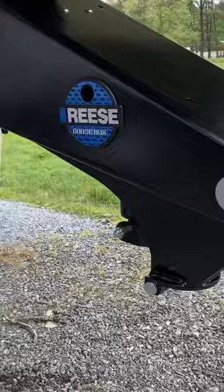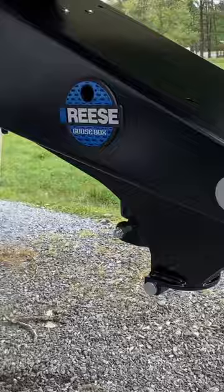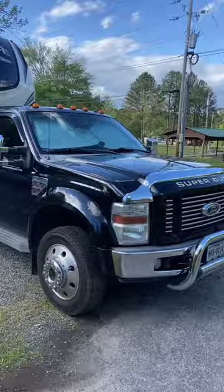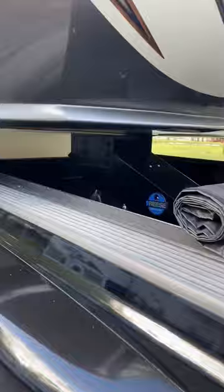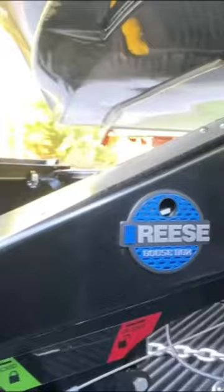This premium replacement pinbox attaches to your fifth wheel trailer and connects to the gooseball in the bed of your truck, giving you more space for storing, traveling, or hauling. This Goosebox also gives you the most comfortable towing experience thanks to its easy-to-fill airbag, dual shocks, and rubber springs, all located inside the belly of the box.